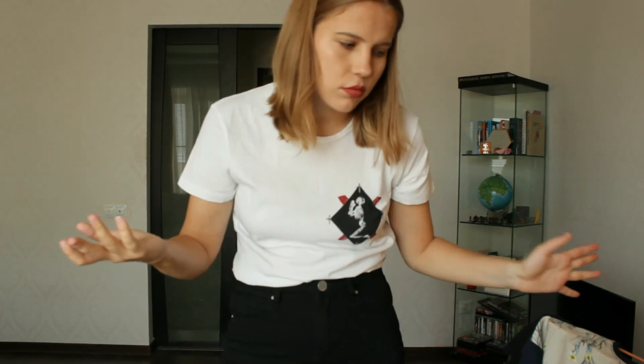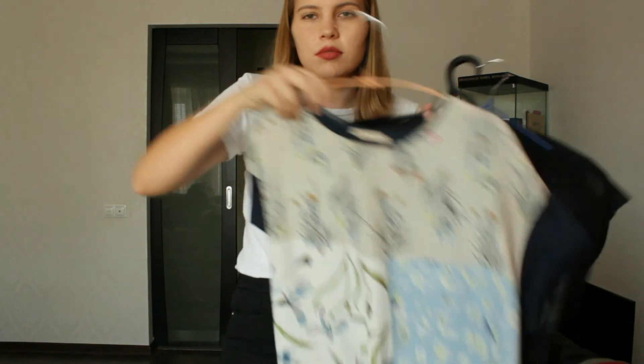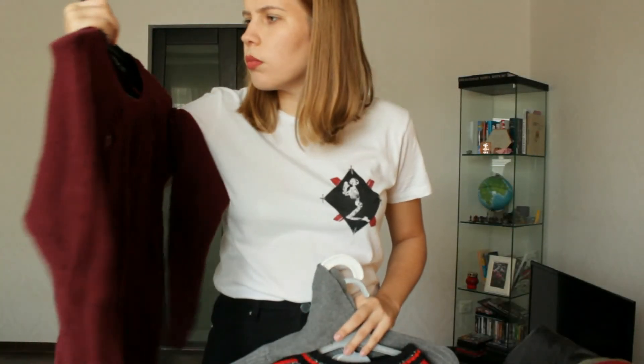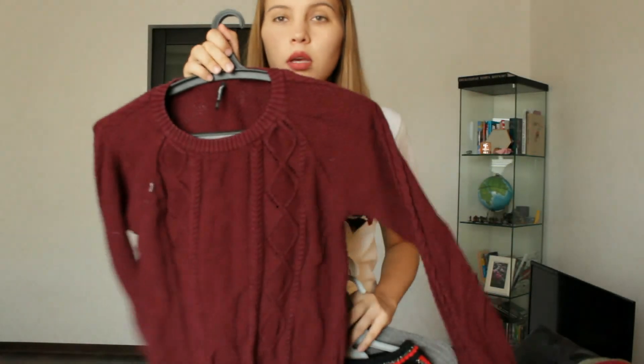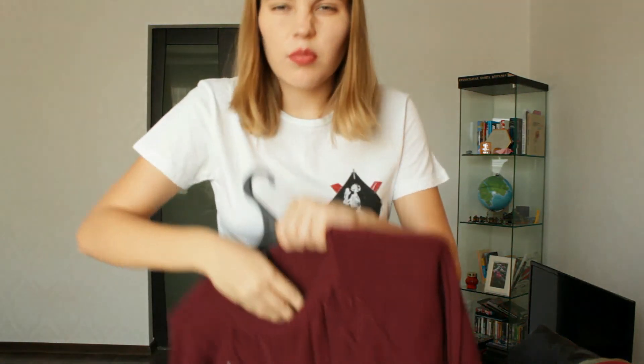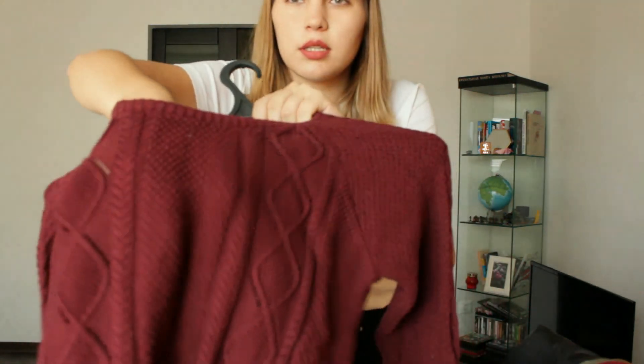So those are my basic autumn t-shirts that will go with everything else I'm going to show you — like these jeans, they will go nicely. I'll also show you my other jeans and then some proper outfits.